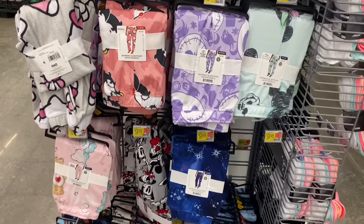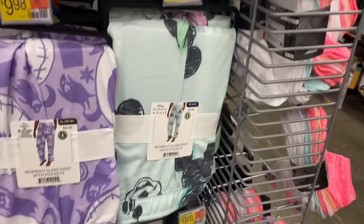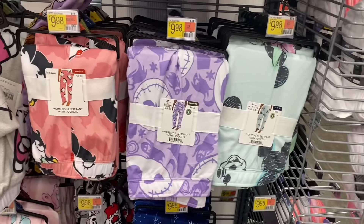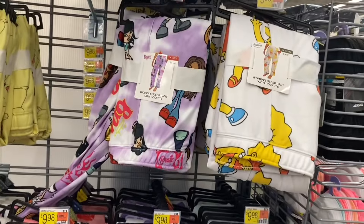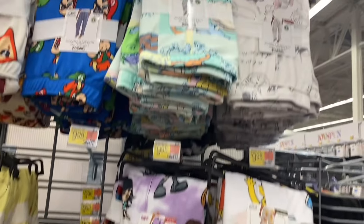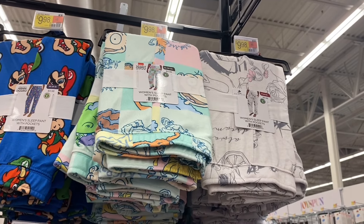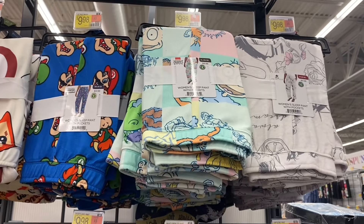They have some new pajamas — let me show you all of them. They have some up here as well. The new one here is Minnie Mouse — these are $9.98, they've been going for $10.98, so this is a little bit cheaper. And they have Nightmare Before Christmas next to it too, Buddy Boo, and Hello Kitty — that one's kind of selling out already. Then they have Lisa and Bart Simpson, Bratz, Beauty and the Beast, and Rugrats. Oh, and Super Mario Brothers now too!